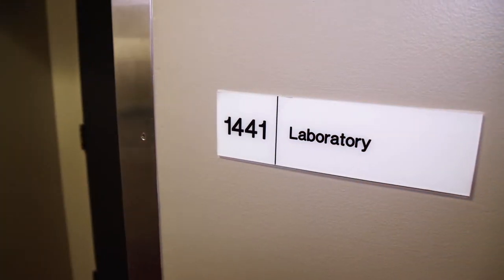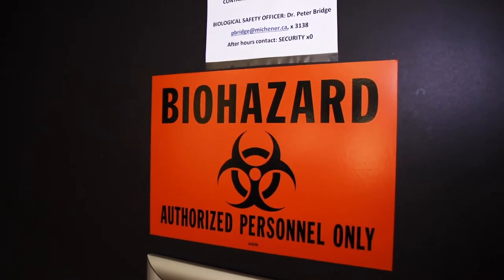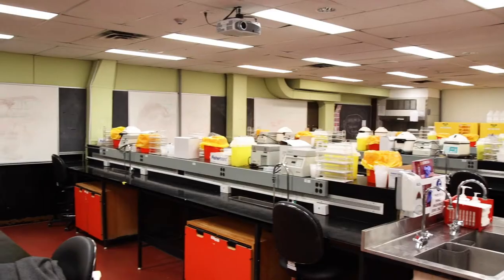All three programs lead to graduates with the designation MLT. The Medical Laboratory Science is the general MLT that works in five different disciplines in mostly hospital labs, but sometimes also in private labs and research. Those disciplines are hematology, histology, microbiology, transfusion science, and clinical chemistry.